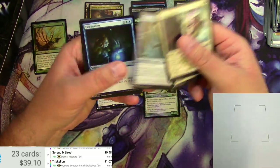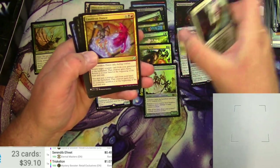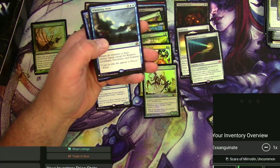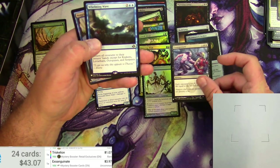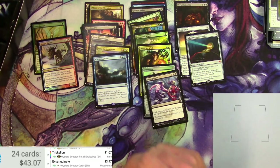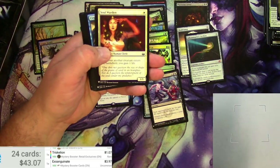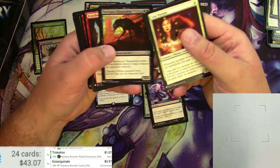Might have to pick up the pace here a little bit, maybe not scan everything. Exsanguinate — I will scan that. Going to have to probably change the edition on that. Whelming Wave and a Noggle Bandit — I don't think the Whelming Wave is going to be anything, so I'll skip that. I'll just try to scan the ones I think are good. Soul Warden used to be one worth scanning, but I don't think so anymore — especially as another reprint from this set.